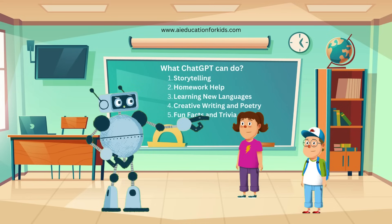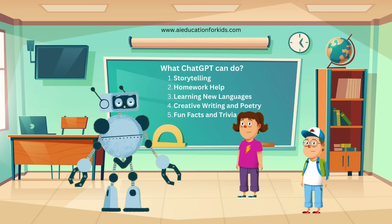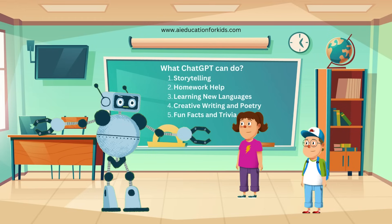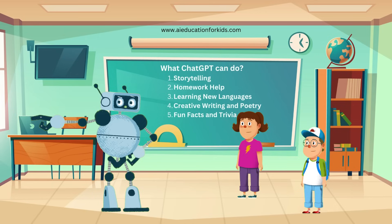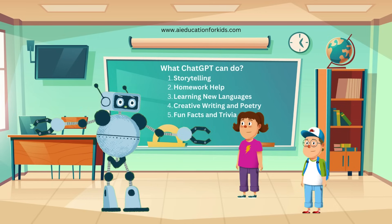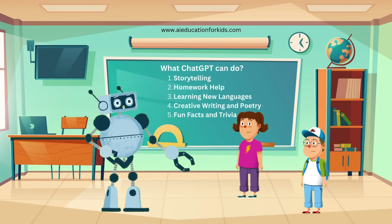How about we play a game? I'll give you a few questions, and you can guess what ChatGPT might say. Yes, let's play. Okay, first question: what's the capital of France? Paris. Correct. Next, what's 12 divided by 3? 4. Great job. Last one: can you name a famous scientist who discovered gravity? Sir Isaac Newton. Perfect. See how fun and educational it is to use ChatGPT.